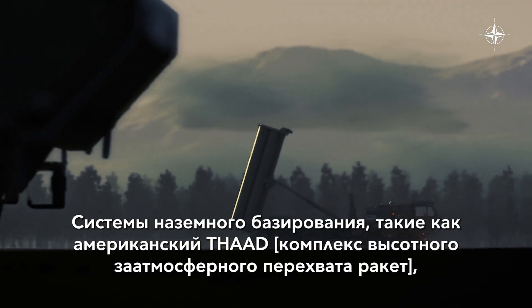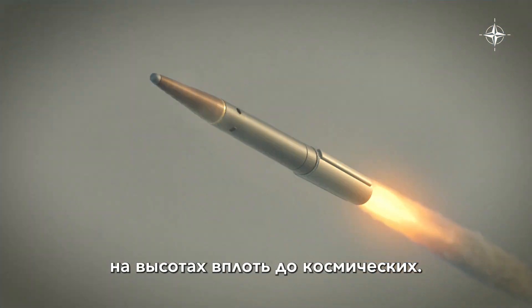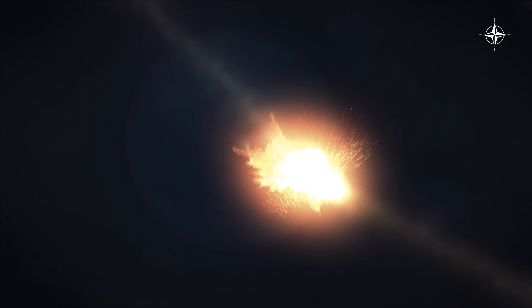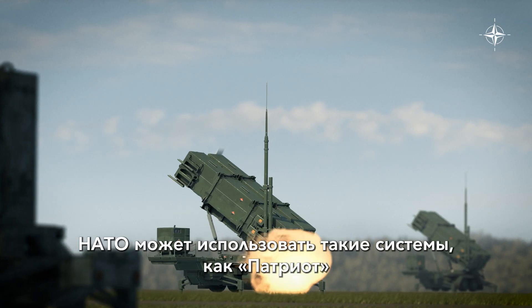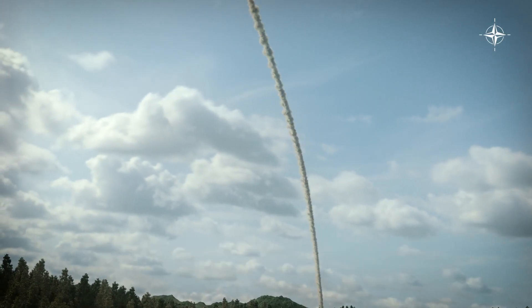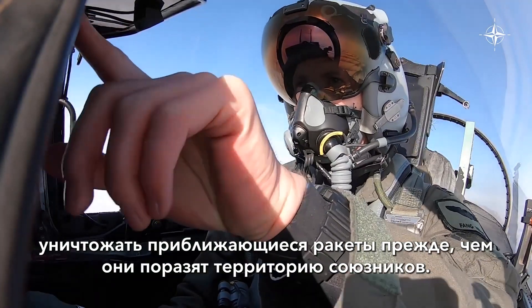Land-based systems like the U.S. THAAD can intercept and destroy missiles at altitudes as high as space. For short to medium-range targets, NATO can use systems like the Patriot or the SAMP-T. Allied warships and fighter jets can also destroy incoming missiles before they can hit allied soil.